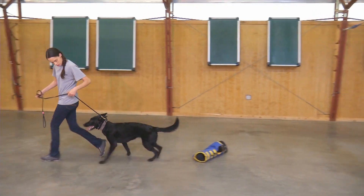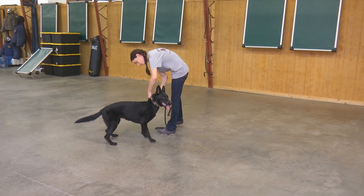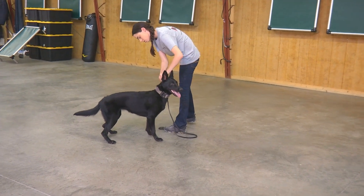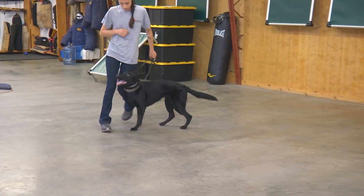Get her back on her pinch. Look at that — she squirrels right back into obedience. Bring her down here.